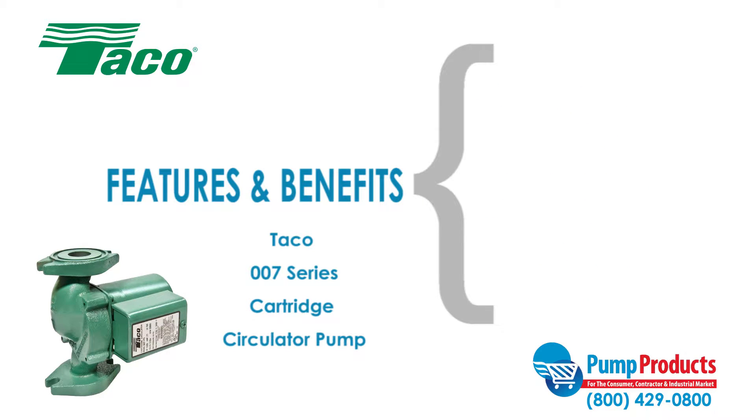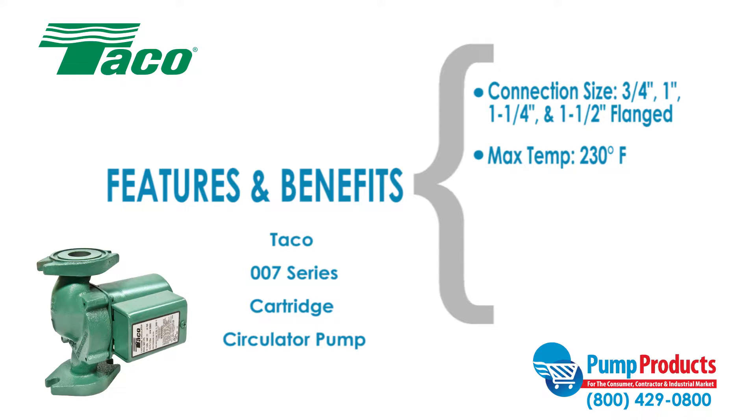Some features and benefits of the Taco 007 series include connection sizes of three-quarters of an inch, one inch, one and a quarter inch, and one and a half inch flanged, a max fluid temperature of 230 degrees Fahrenheit, maximum capacities of 23 gallons per minute, and a maximum head of 10 feet.